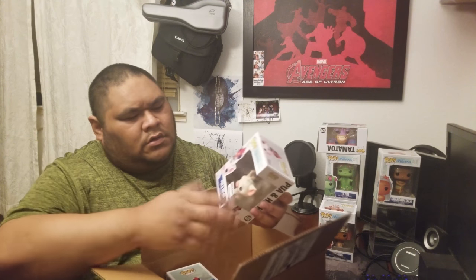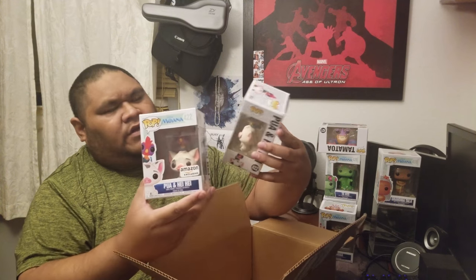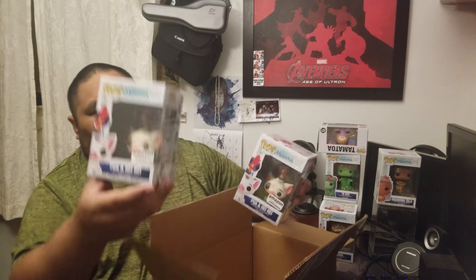I also ordered Pua from Amazon. I always order two from Amazon. The SDCC last year — that was pretty cool. I'm glad that they got a Pua out now because I don't think they had a bigger Pua out.